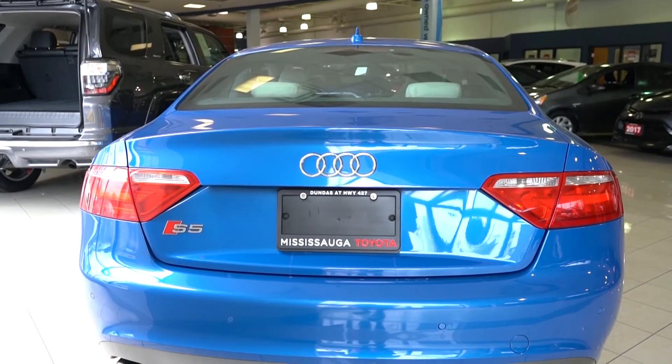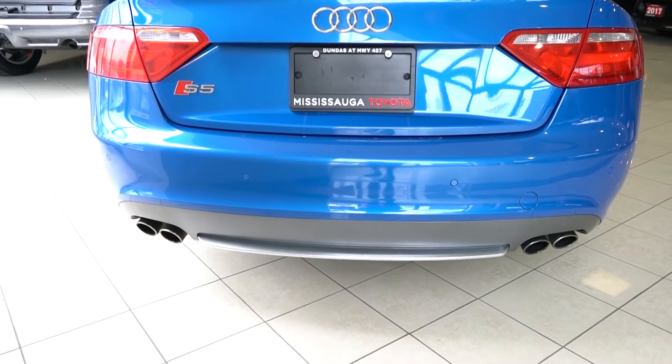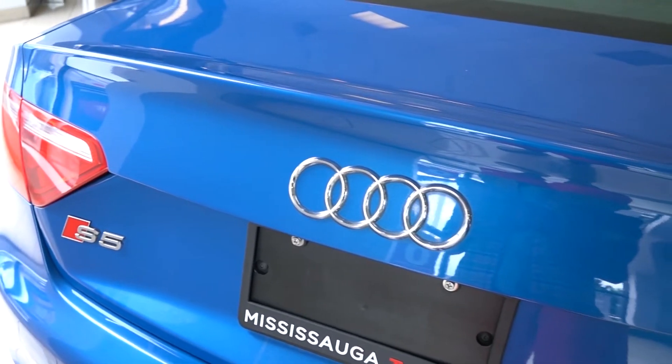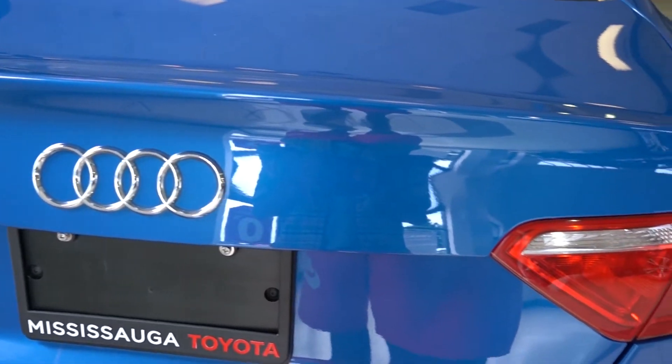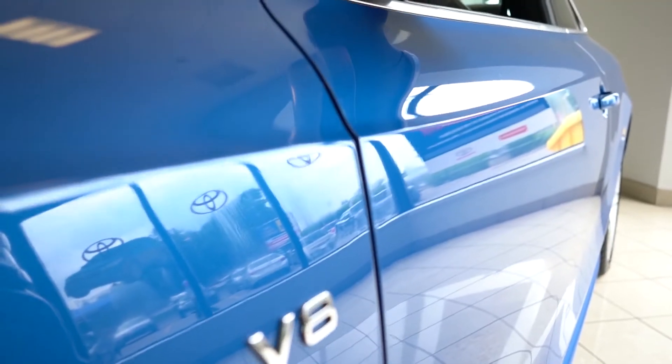Tilting glass panel panoramic sunroof, quad exhaust tailpipes, two front fog lights located in the lower front bumper, three-blink touch-to-pass lane change function and turn signal, three-spoke sport multifunction leather steering wheel with audio controls.